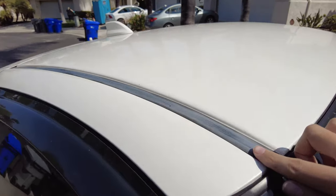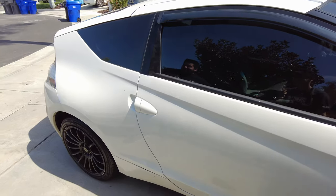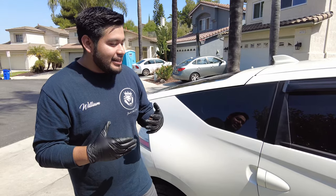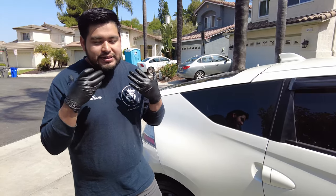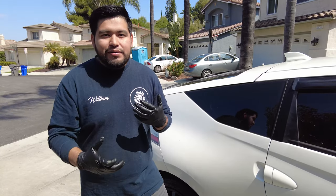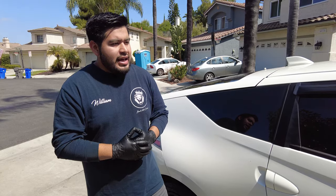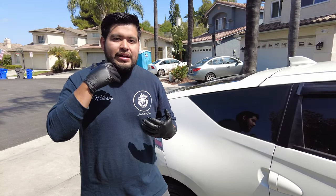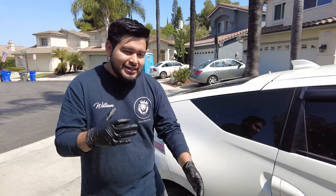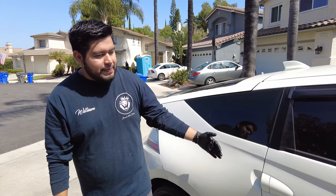We have chemicals that will bring the trim back to life. This actually looks almost as white as the paint. From there we're going to clean the car. Think of it like your face - it gets dirty with oils and nasty stuff, you start breaking out because you have contaminants sitting on your face creating pimples. Same thing happens with your car's paint.